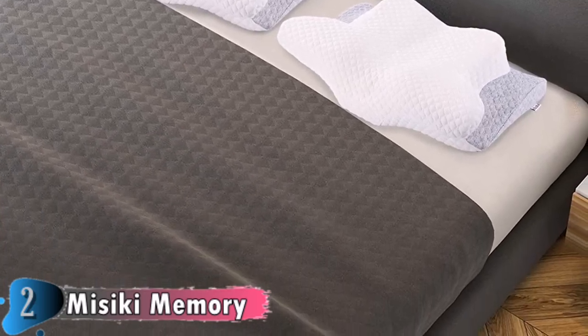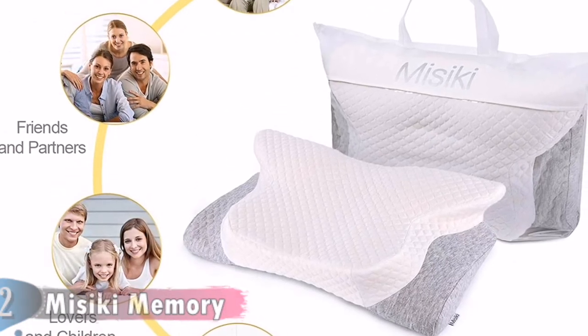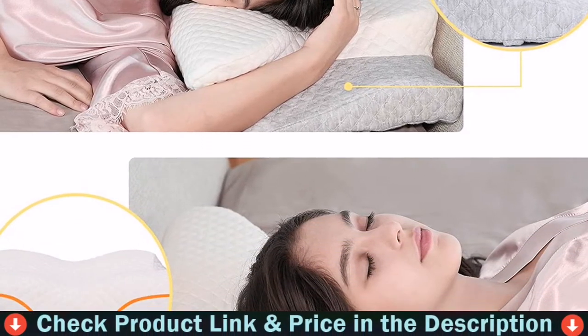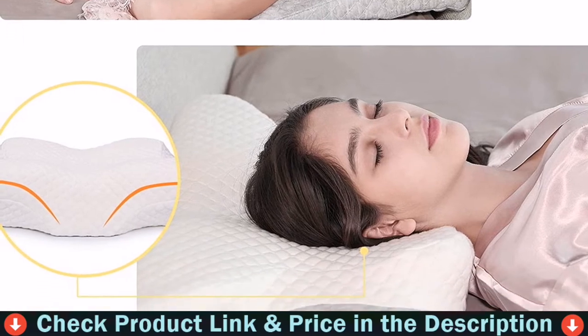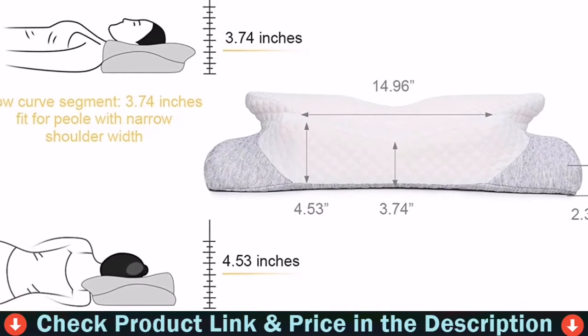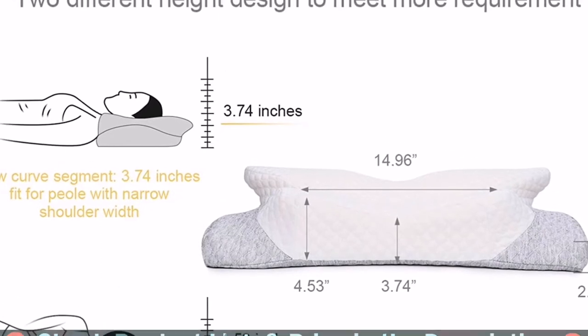The wedge extension part helps to support the thoracic, and special arm rests on the orthopedic pillow support the arms. The ergonomic memory foam pillow comes with a detachable pillowcase made of 100% polyester fabric — a friendly material that is durable, resilient, easy to clean, and hygienic.